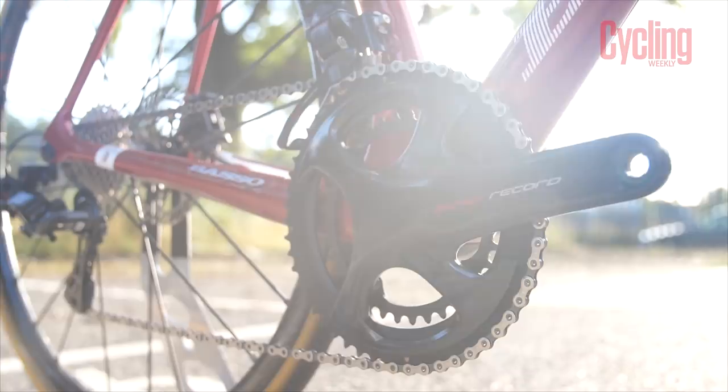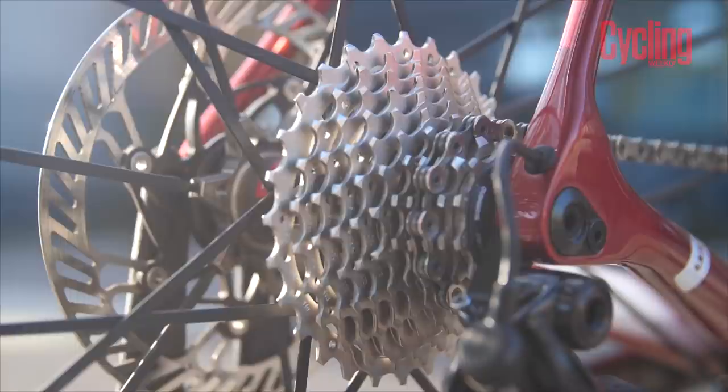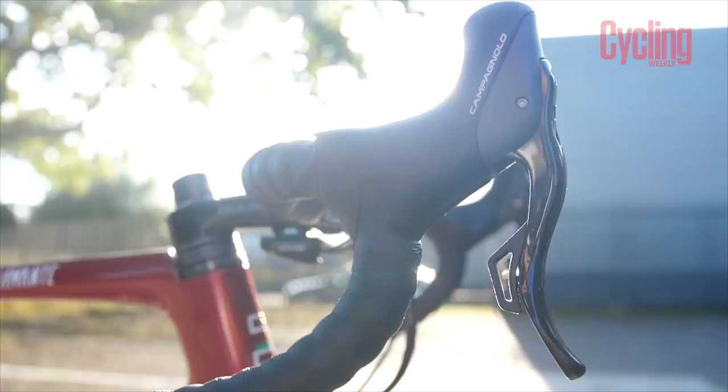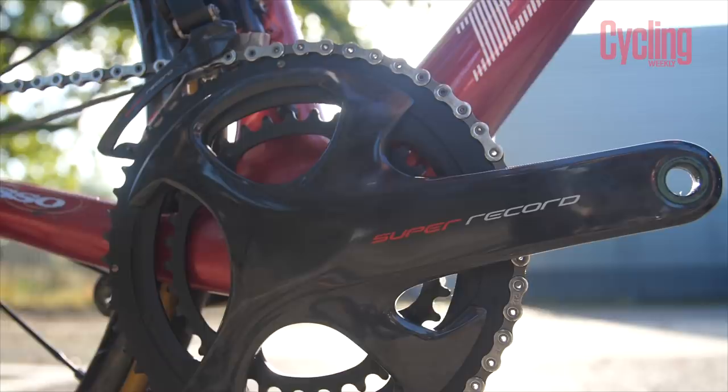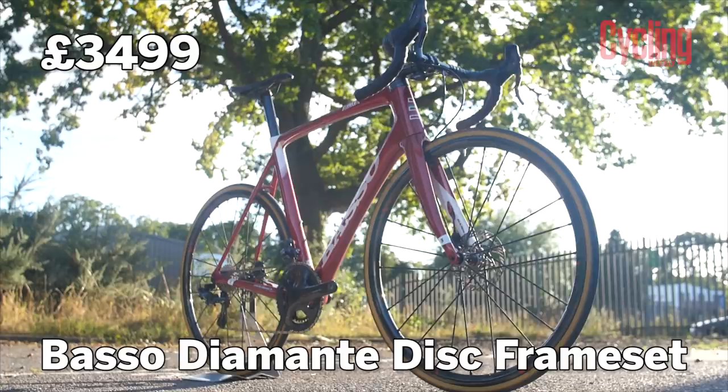This features the Campagnolo 12-speed Super Record groupset in EPS form, launched this year. It's very different to SRAM's 12-speed groupset — it looks quite traditional by comparison since the cassette remains very close together with single-tooth jumps all the way up to the seventh sprocket. It's not the crazy range of gears SRAM have done, but the finish on the crankset is gorgeous and it shifts very well. The levers feel amazing — even as an electronic groupset, it retains the mechanical feel.